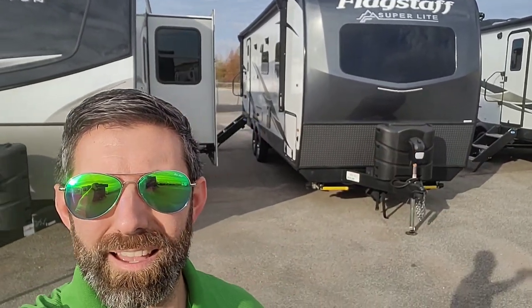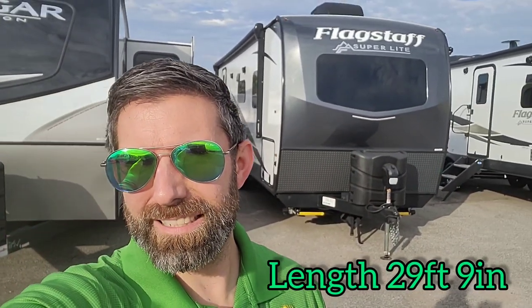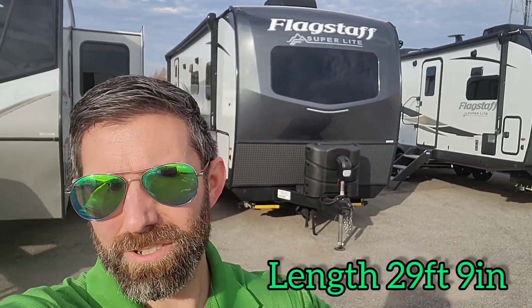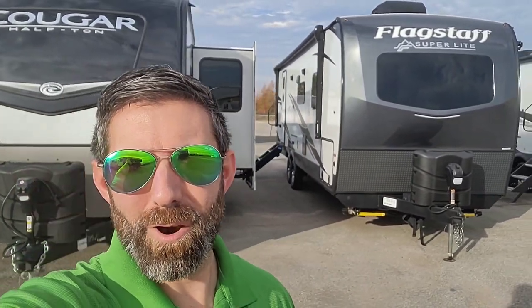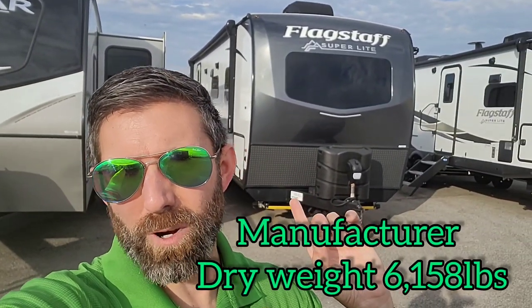My name is Ty, A&L RV in Jackson, Tennessee. I want to show you this 2023 Flagstaff 26RB — so rear bath. This unit is 29 feet 9 inches, just under 30 feet on a travel trailer with that Flagstaff construction and quality, and we're just over 6,500 pounds on this particular one dry.